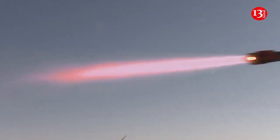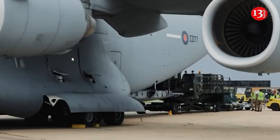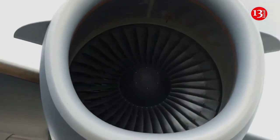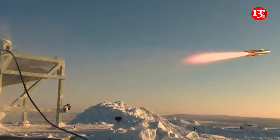Being in service of the Royal Air Force since 2016, each Brimstone 2 missile costs roughly 175,000 pounds or 207,000 USD. The flight range of the missile is 60 km when launched from an aircraft and about 12 km when launched from ground platforms.